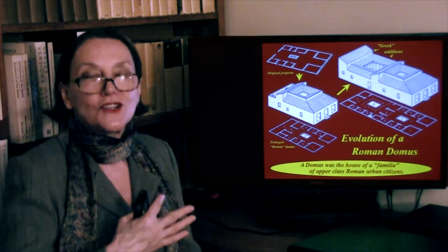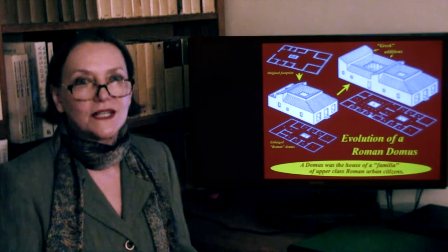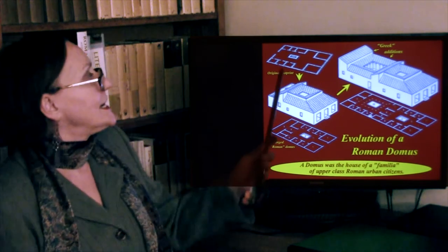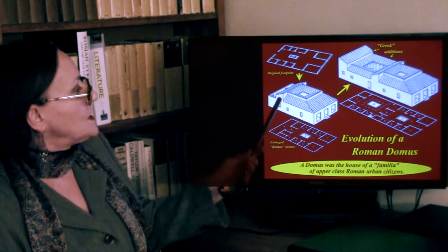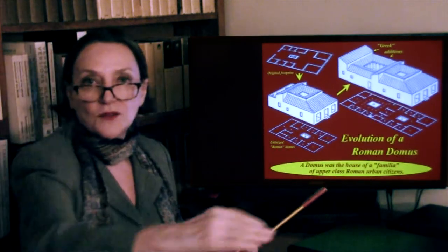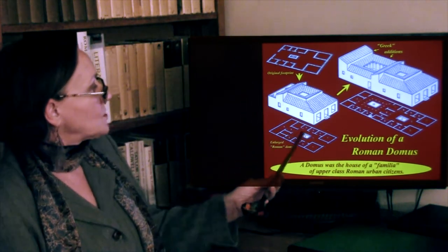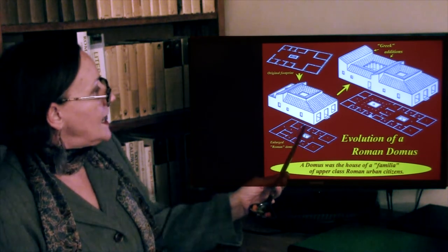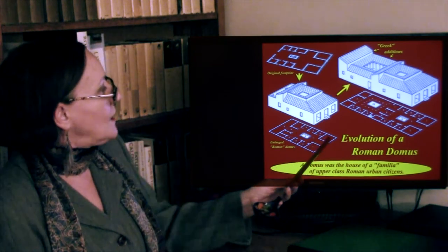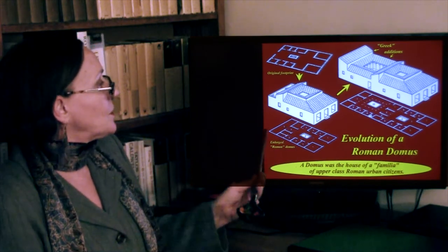Pompeii shows us, as no other city does, the development of a Roman house — the Roman domus. It developed from an original footprint: just a typical Roman domus built around a small courtyard with a little kitchen garden in the back. Here's the little open courtyard, and then the bedrooms and dining rooms. These outer rooms could either be used by the family or rented as shops.